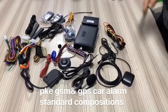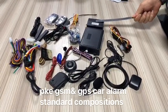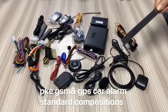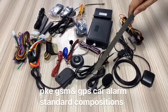As you can see in this video, this is the main unit. This is the GPS module, this is the GPS main cable, this is the GSM antenna, this is the GPS antenna, this is the microphone, on-site microphone.